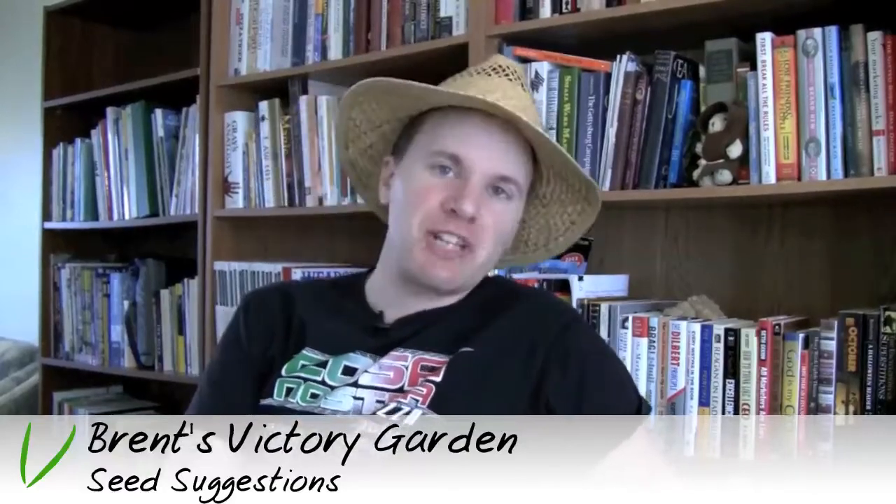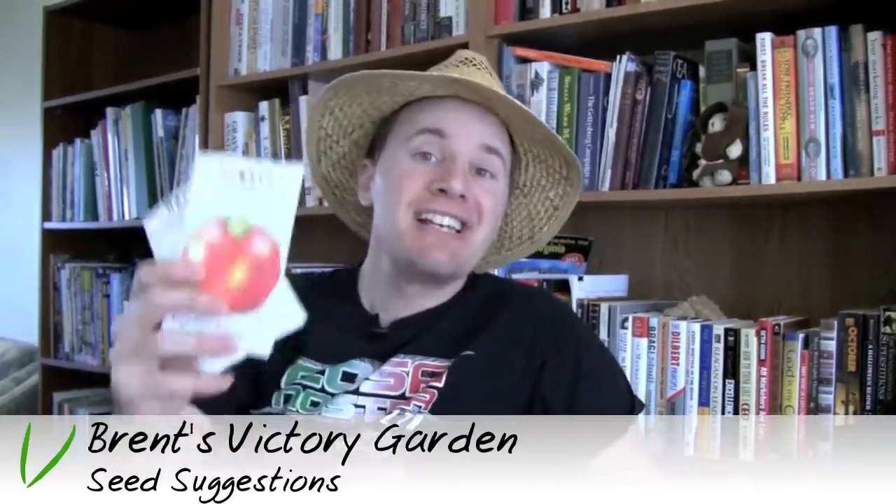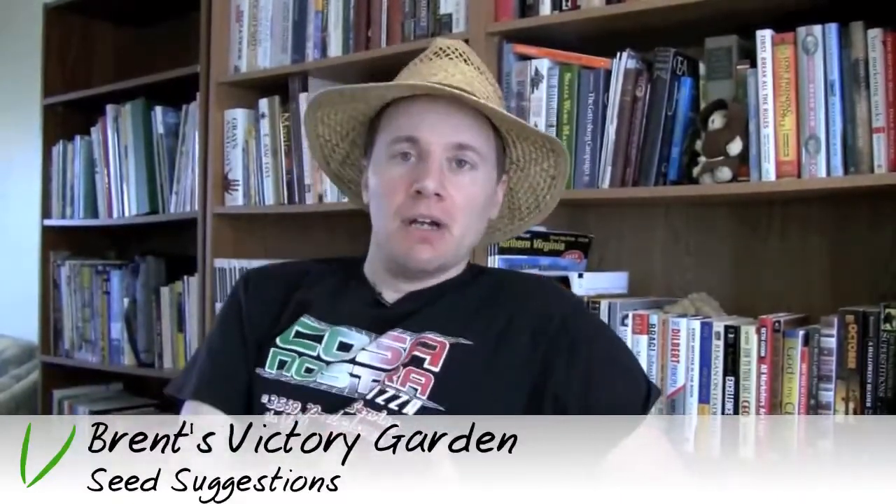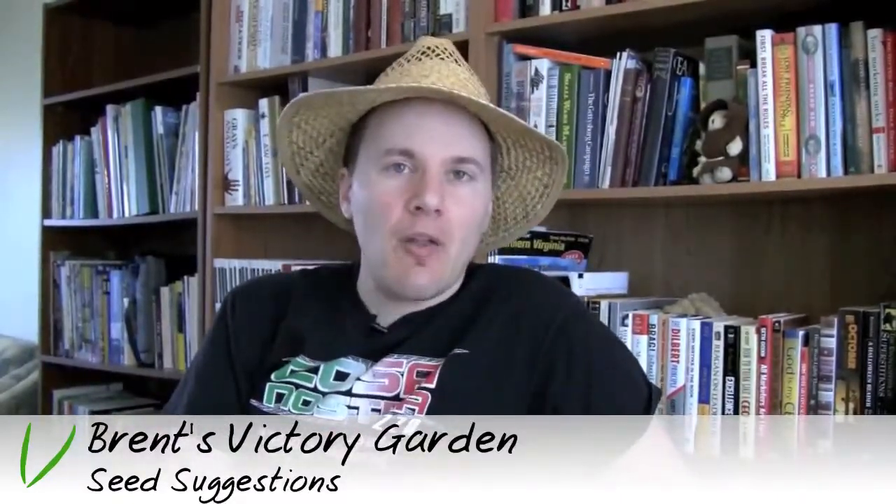Welcome back to Brent's Victory Garden, where today I'm talking about seeds — where to get them, why you would plant them, how to care for them, and all that kind of good stuff.